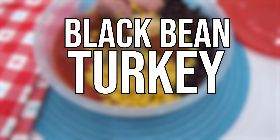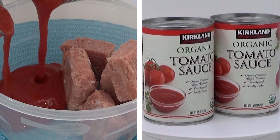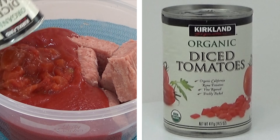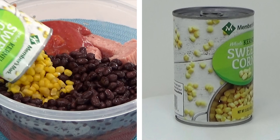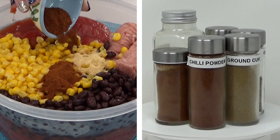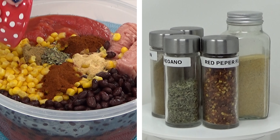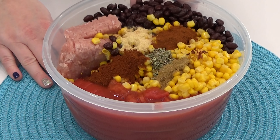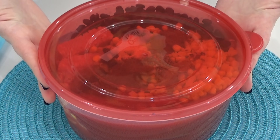Next up, I'm making black bean turkey chili. I'm starting with one pound of ground turkey straight from the freezer, kept frozen. Then I'm adding two cans of tomato sauce, one can of diced tomatoes with all the juice, one rinsed and drained can of black beans, and one can of corn. To season it up: two teaspoons of garlic powder, one tablespoon of paprika, one tablespoon of chili powder, two teaspoons of ground cumin, one teaspoon of oregano, and just a pinch of red pepper flakes. The container is pretty full, but that's all I'm adding for now. When I get this into my slow cooker or Instant Pot, I'll add about one to two cups of chicken broth depending on how thick I want my chili.